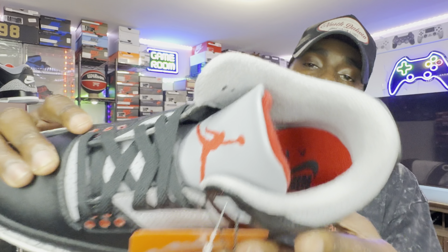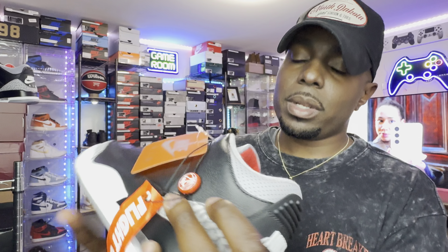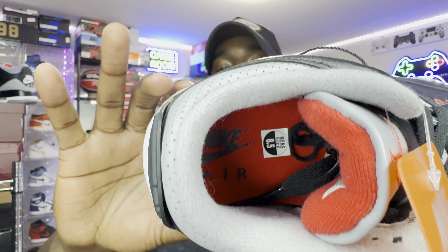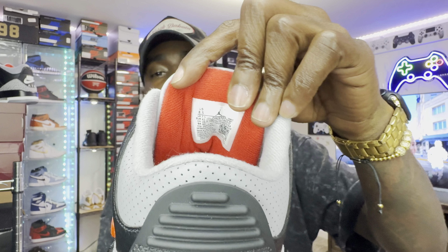The insole is going to be that cement gray lining with Nike Air in red. The text is in black — Nike Air. Behind the tongue I've got a true size eight and a half, so if you're going to go pick this shoe up, make sure you go true to size.